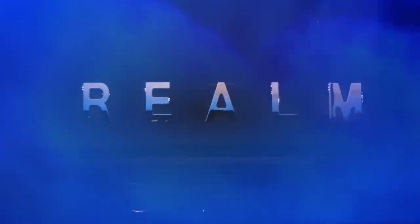A Realm, by definition, is a royal kingdom. A domain within which anything may occur, prevail, or dominate. The Realm of Dreams is here.